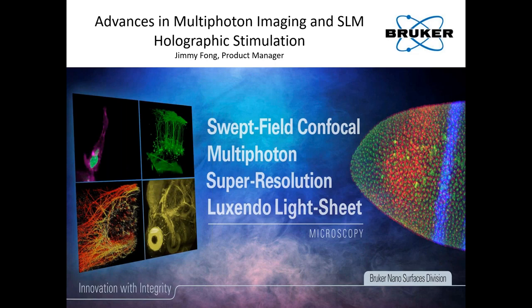And to those who just joined, I would like to reintroduce Jimmy Fong, multi-photon product manager at Bruker. The title of his presentation today is 'Advances in Multi-Photon Imaging and SLM Holographic Stimulation.' Jimmy, over to you.